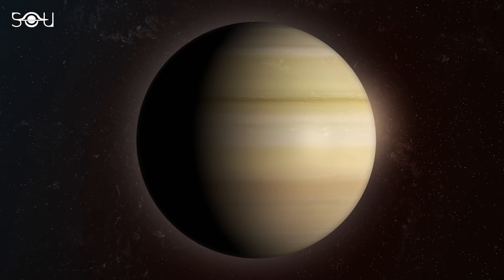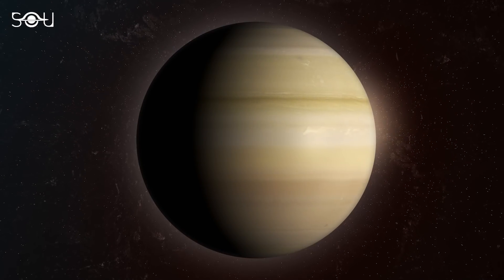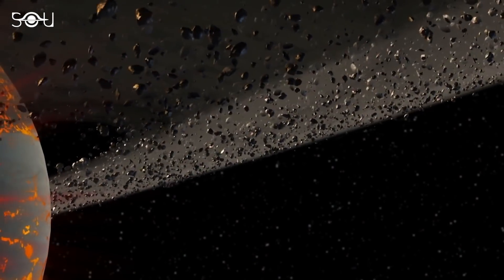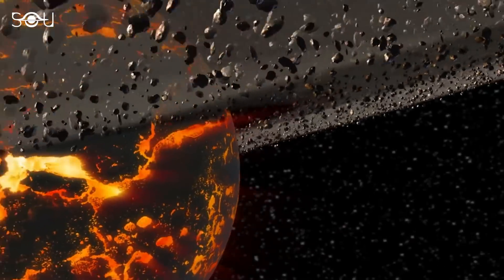The planet will lose its entire ring structure within the next 100 million years. Although it may sound like an eternity, it's just a fraction compared to the 4 billion year history of the planet.